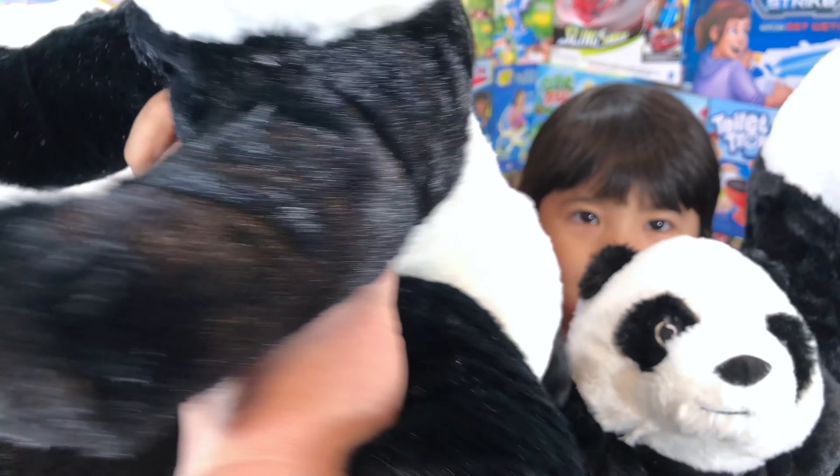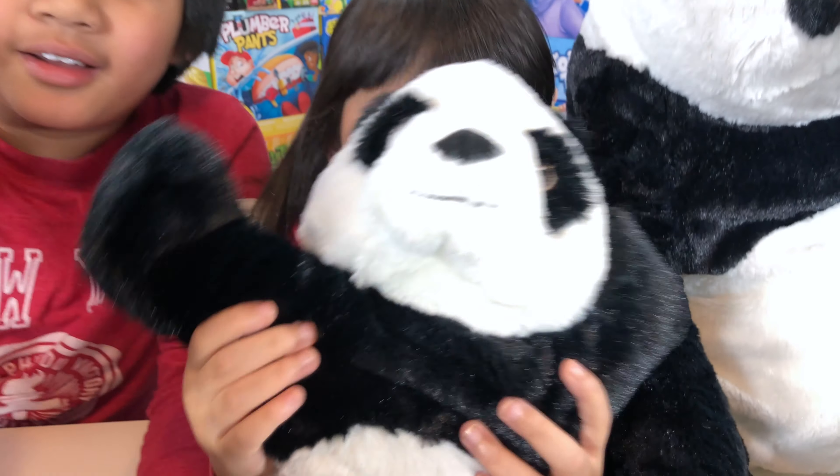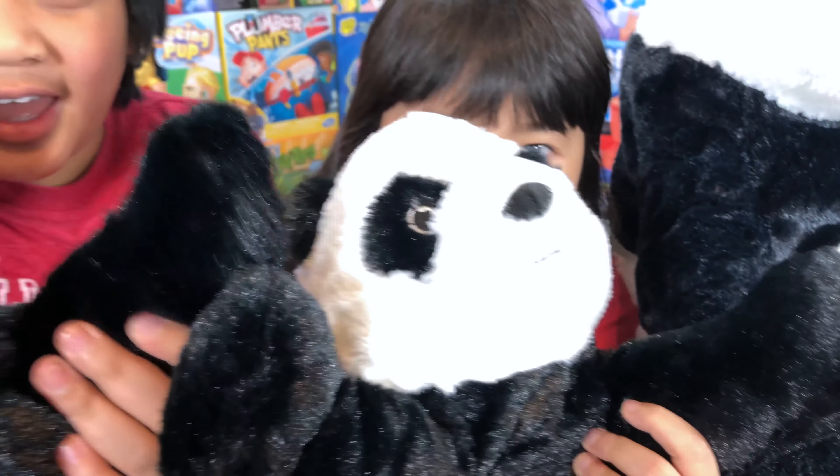Feel them — they're so soft! It's really cute. His face looks cute. He's really cute.